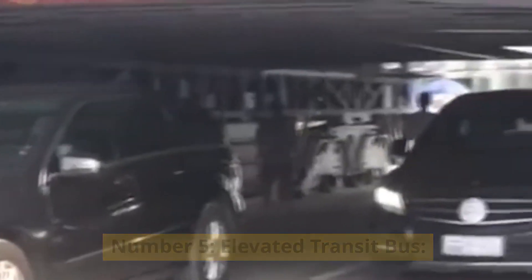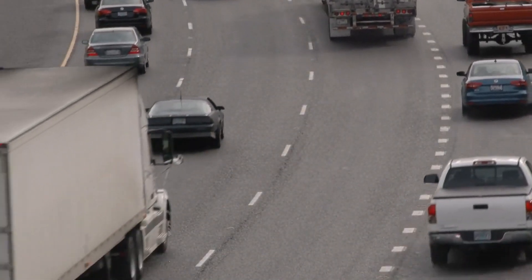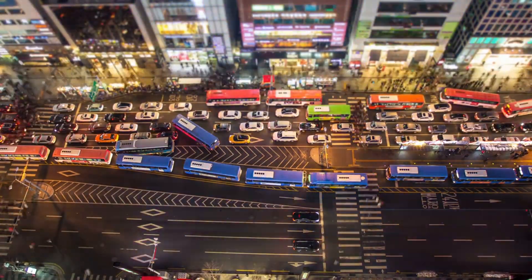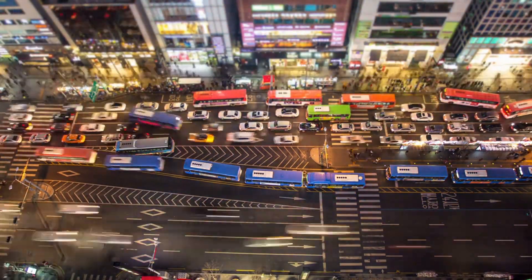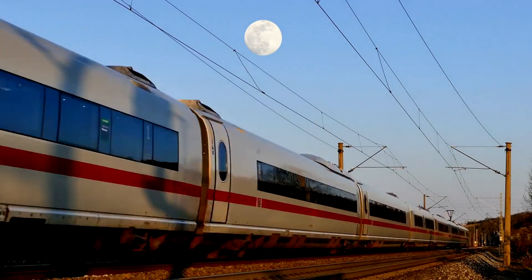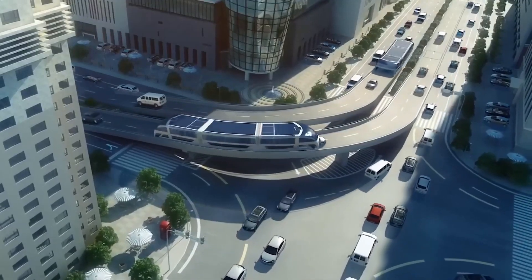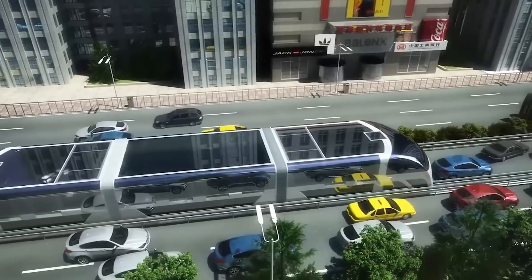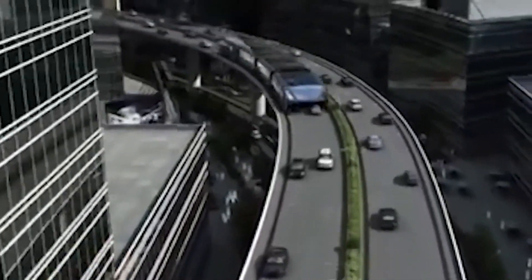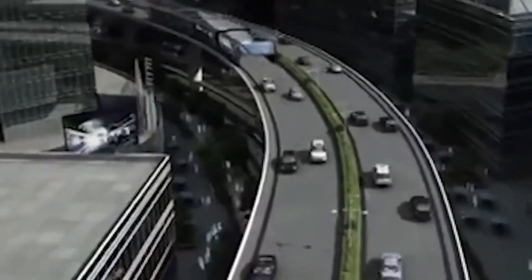Number five: elevated transit bus. Mass transportation is a great facility; however, it often causes traffic blockages. Large buses can disturb total traffic flow, and building a separate road for them costs more money. The same is the case with bullet and high-speed trains that require billions of dollars to lay railway roads. That's why Chinese engineers have launched elevated transit buses that run on the same road but don't block any traffic at all. Due to their genius design, they are elevated, being hollow in the center while having two peripheral sides resting on the road.